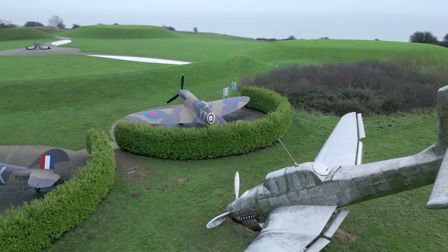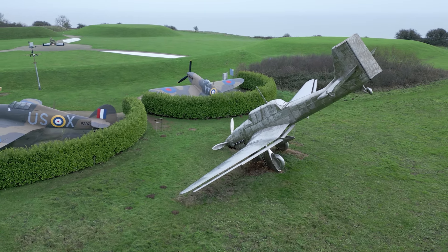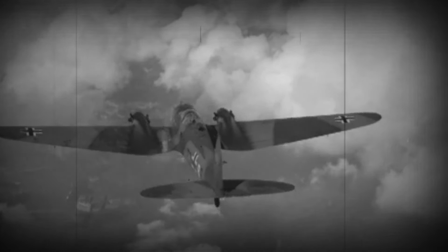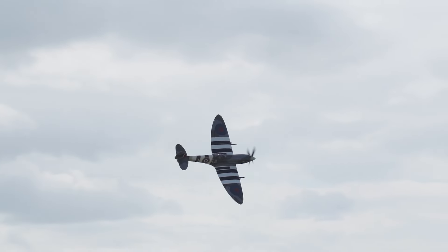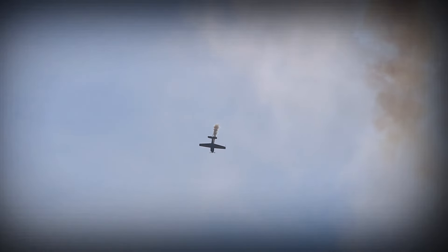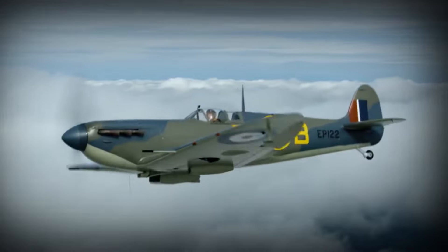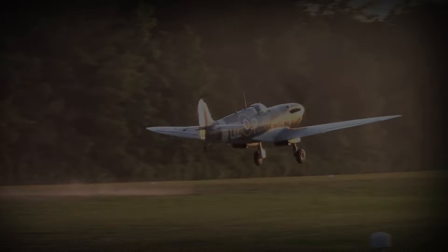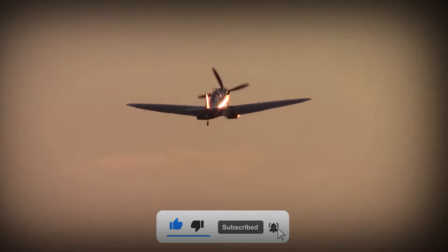Today, the Spitfire's legacy lives on. Pilots and aviation enthusiasts from around the world cherish the opportunity to witness the iconic aircraft in action. The Spitfire was used in several roles, including interceptor, photo reconnaissance, fighter-bomber, and trainer, and it continued to do so until the 1950s. The Spitfire has transcended its wartime origins, becoming a symbol of passion for aviation history. The Supermarine Spitfire stands as a testament to human ingenuity and courage, and its graceful silhouette continues to capture the hearts of those who marvel at its wings of valour. Thank you for joining us on this tribute to the Supermarine Spitfire — don't forget to subscribe for more stories that celebrate the extraordinary achievements of our past.